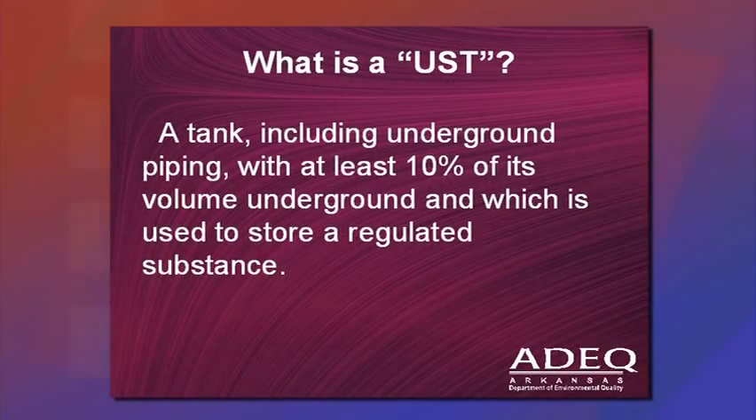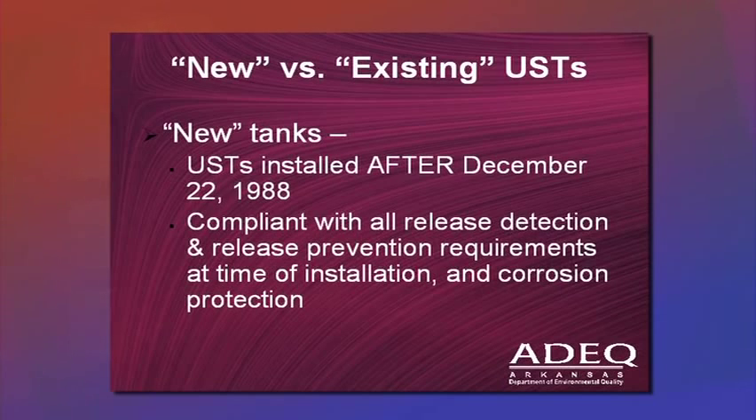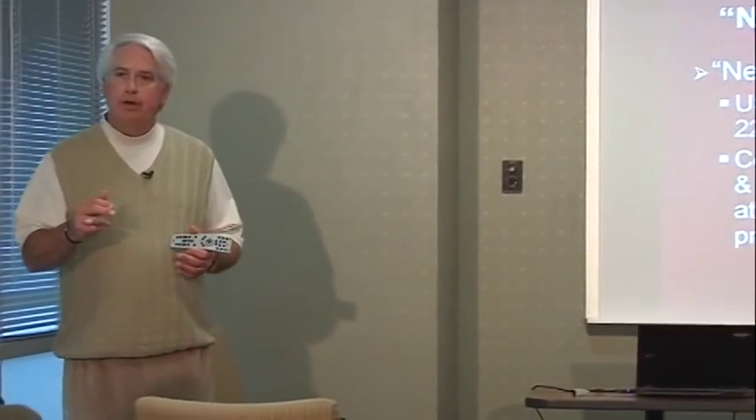What is an underground storage tank system? It's a tank, including the underground piping, that has at least 10% of its volume underground and is used to store a regulated substance — gasoline, kerosene, diesel fuel. A new UST system is any tank put into the ground after December 22nd, 1988. Those tanks had to be compliant with all release detection, release prevention, and corrosion protection requirements when installed.